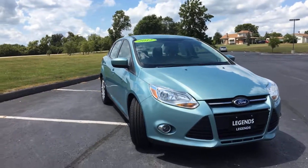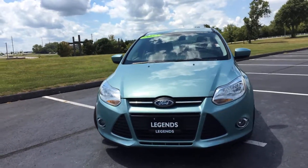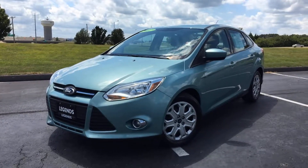It's very clear that this car has been well taken care of inside and out, but the most important part is it drives great. Come check it out today at Legends Toyota of Kansas City, off of I-435 and Parallel Parkway.